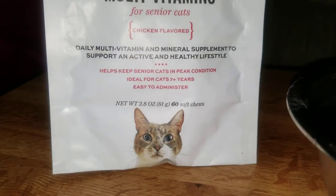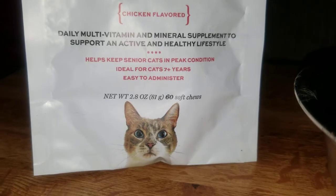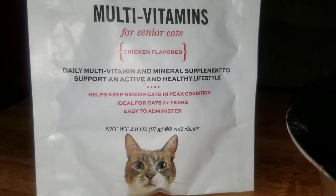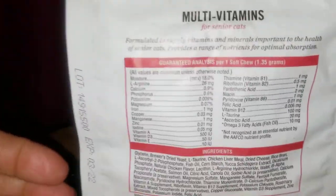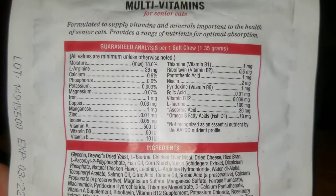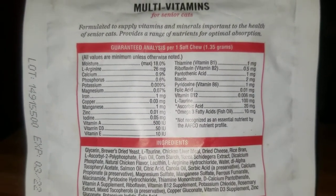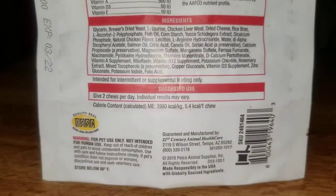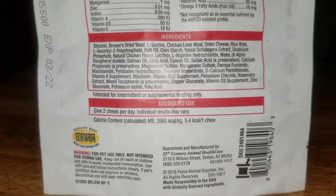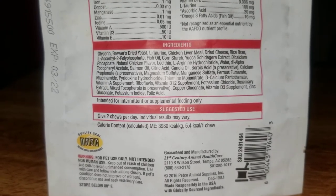There are 60 chews inside of this packet and it is chicken flavored. We're going to go over some of the vitamins — you can pause the video at any time to look at the vitamins and ingredients.